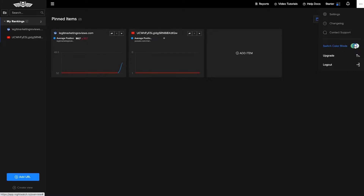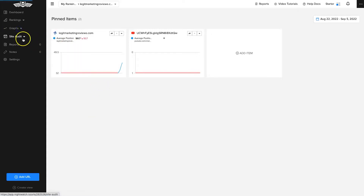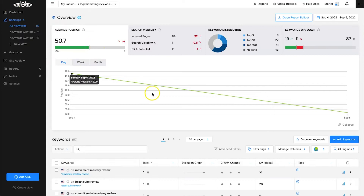They have a color mode switch so if you prefer a darker theme you can easily use that. Let's go into my website property. At the top we have an overview. We have our average position from all keywords — if you've just added articles and they haven't been indexed yet there's going to be a low average position, but over time as you optimize them it'll hopefully go up. Next we have search visibility, showing how many pages are indexed and your click potential.